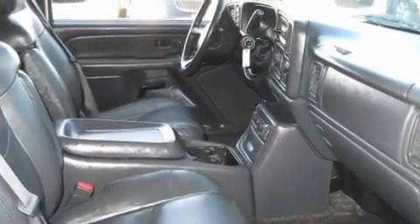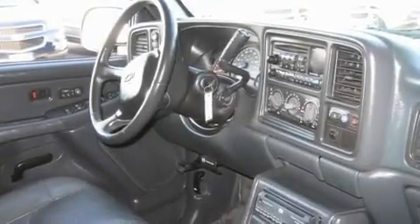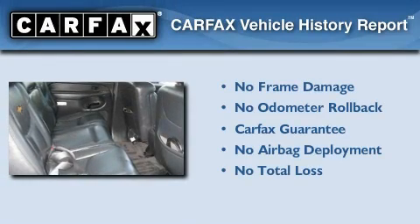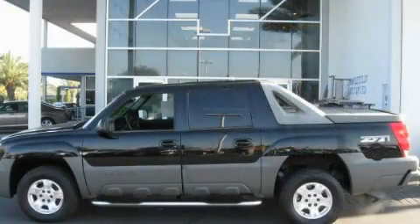Aluminum wheels, an anti-lock braking system, a rear window defroster, and folding rear seats. Not to mention that this Chevrolet qualifies for the Carfax buyback guarantee. Please call today to reserve this vehicle for a test drive.